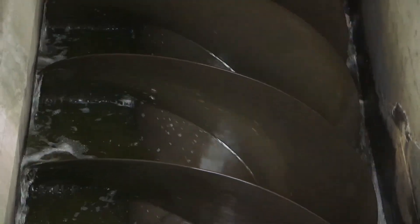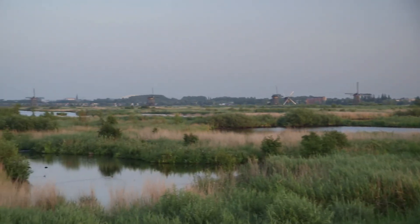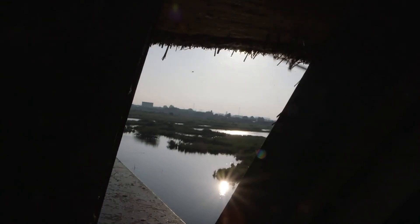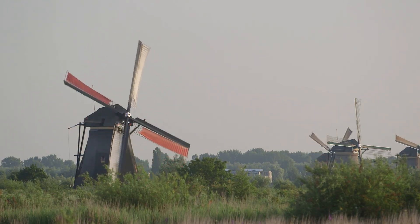As the windmills turned, they turned uninhabitable marshes into lush farmland called polders. The Dutch have not stopped pumping their polders dry ever since. They don't have a choice — a quarter of the country sits below sea level.